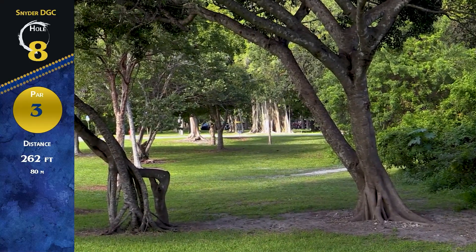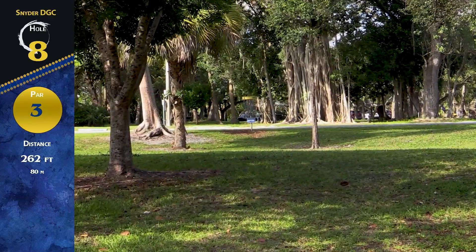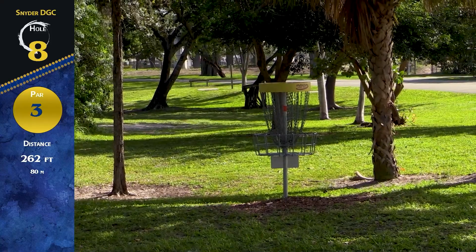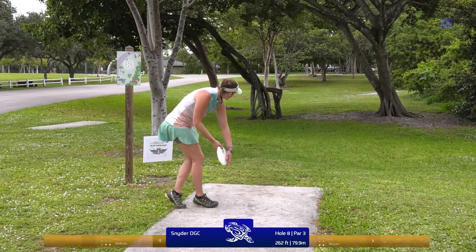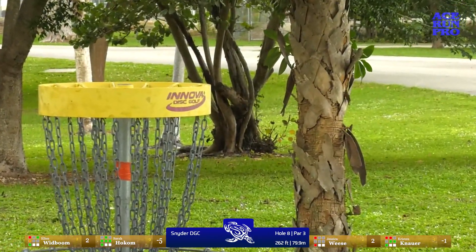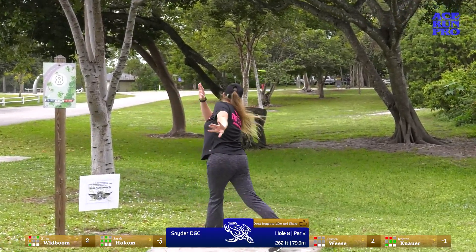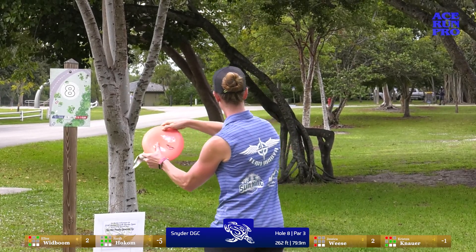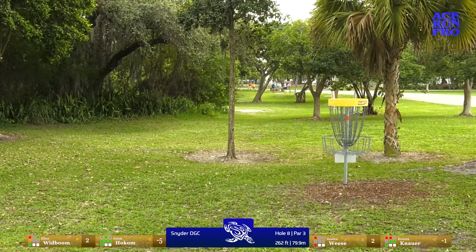We've got hole eight, par three, 262 feet — OB sitting right behind the basket. Most people are going to go straight up the middle gap. This one plays a little bit different for a lefty. I think this hole plays to a righty backhand. I definitely threw a Buzz today. This hole — no one birdied all day. So Kristen and I practiced this hole together on this course and we were both throwing really good shots. But these lines are not working for either one of us today — I wonder if there's some headwind out there. Ellen does go backhand — she's been working on that backhand, trying to get it in use anytime she can.